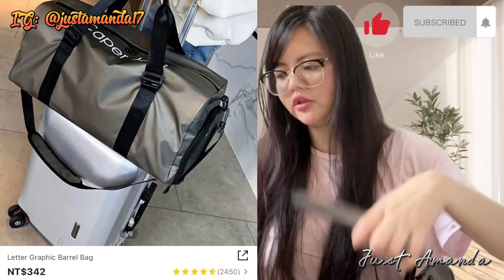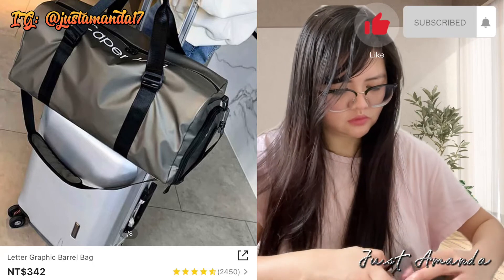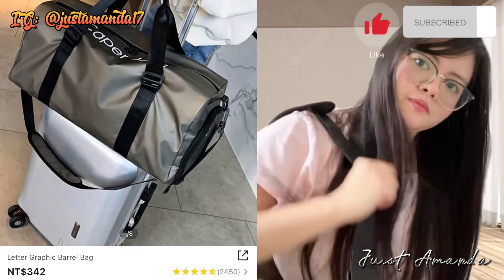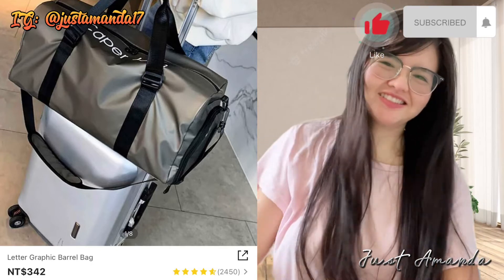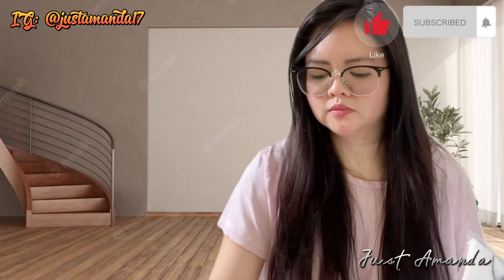Pag gusto mo ng shoulder bag, pwede mo siyang gawin — ikabit nga natin, tingnan natin kung maganda talaga siya. Okay naman siya. Meron na kasi akong maleta. Arat na, let's go guys! Pwede pa din ang gumala. Ang ganda niyang lalagyanan, ang laki ng capacity.